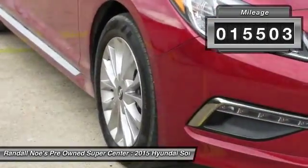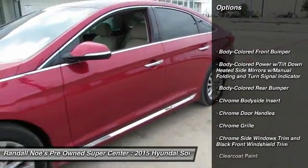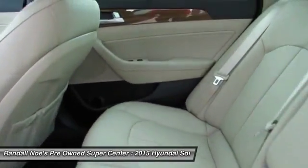Here are some of this vehicle's great options: leather-wrapped steering wheel, Bluetooth, front-wheel drive, clock, compass, electronic stability control, outside temperature gauge, perimeter alarm, and engine immobilizer.